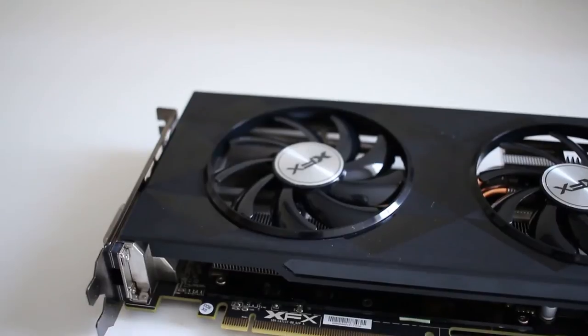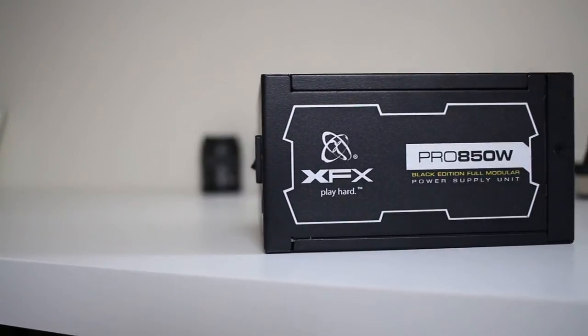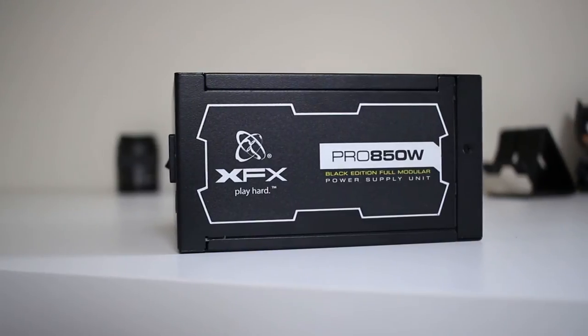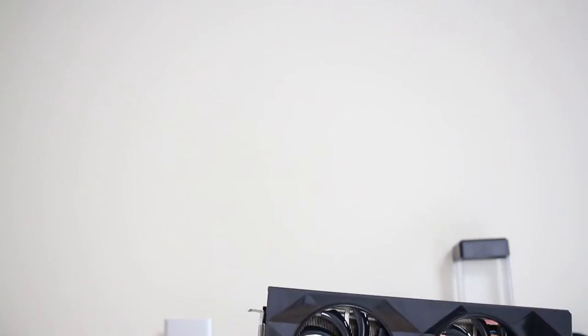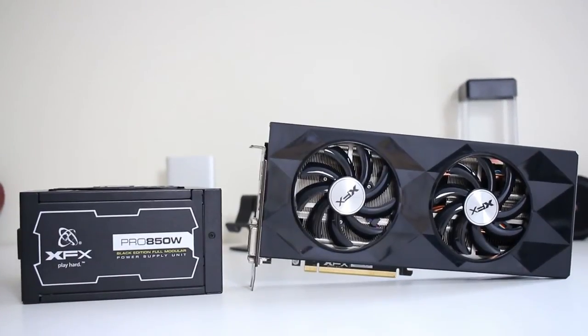I'm going to be looking to see which one can render this sample video I've made the quickest. You can actually see the sample video down in the description if you want to check it out for yourself. Before I start, I'd just like to quickly thank XFX for supplying me with the R9 390 graphics card and the 850 watt power supply. Without them this series would not be possible — a massive thank you goes out to them and all their links will be down in the description.